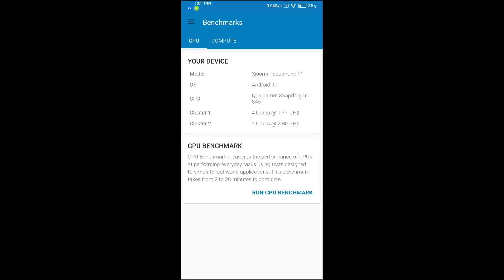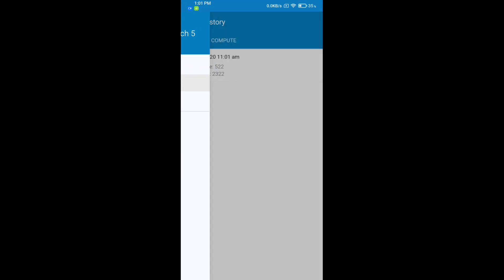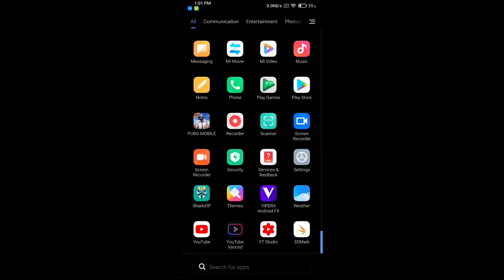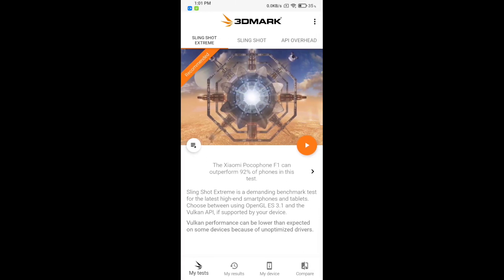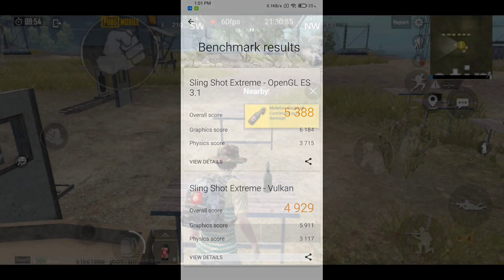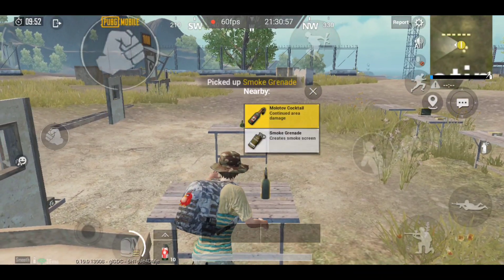Let's talk about benchmark scores. In Geekbench 5, I got a score of 522 and 2322. I also performed a 3DMark test and got scores of 5388 and 4929. The maximum temperature while doing these tests was 42 degrees Celsius.